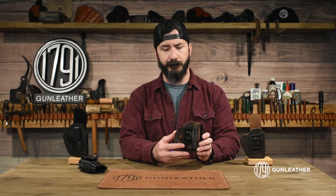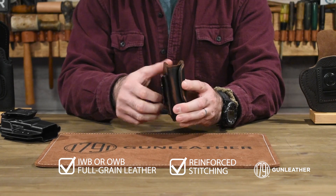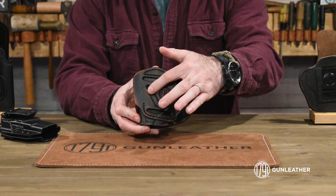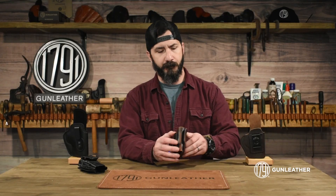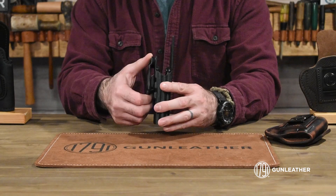The Four-Way comes standard with a heavy-duty spring steel belt clip, but it also has a variety of slots on the back facilitating cross draw, on the hip, or slightly behind the hip concealed carry. And lastly, my go-to is our Kydex IWB.